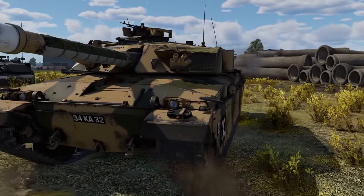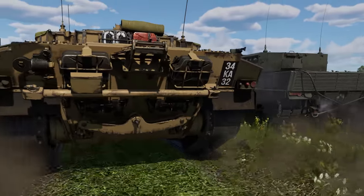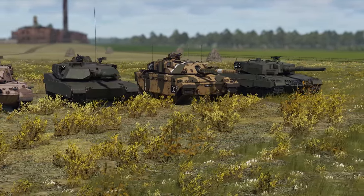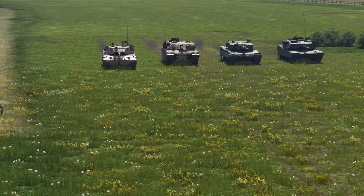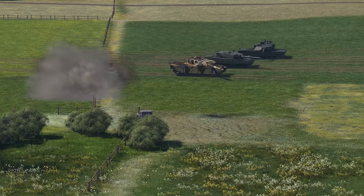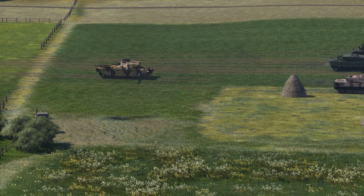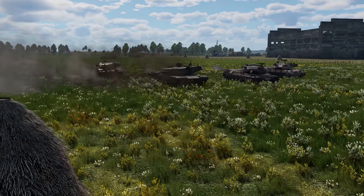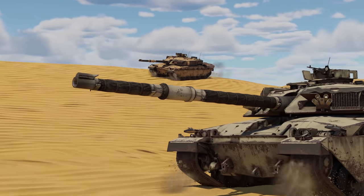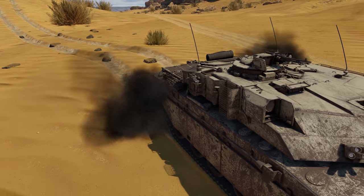It was certainly a capable design, but the Challenger was clearly not without flaws. For instance, the tank performed pretty poorly at the Canadian Army Trophy competition in 1987, as the Royal Hussars struggled with the thermal observation and gunnery sight, and some other teething problems of the new British MBT. In the end, the Challenger had a lower score than both the Leopard 1 and the Chieftain in the previous competition. A few years later, when the tank saw its first combat in the Gulf War, it was reportedly still very prone to breaking down.